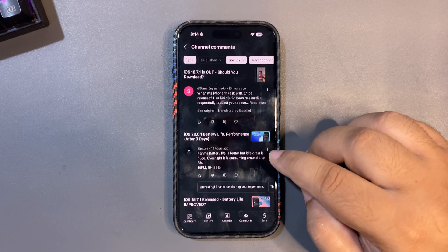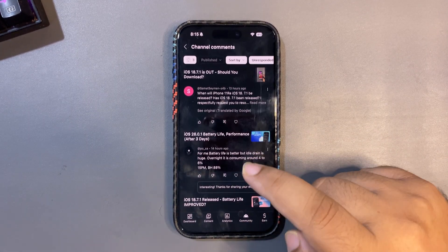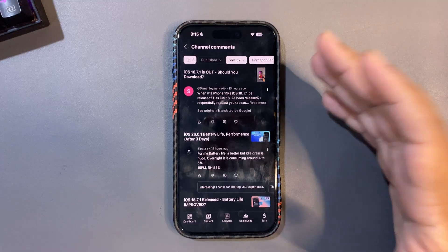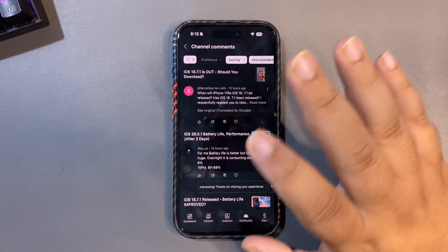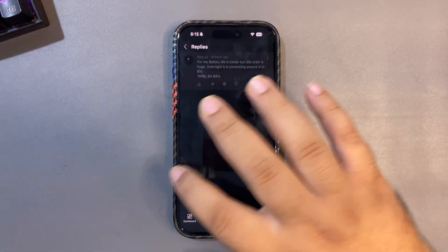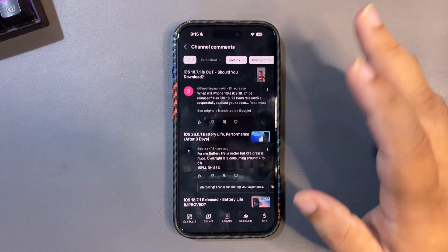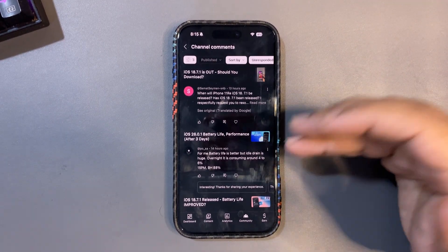Someone says battery life is better but idle drain overnight is consuming around four to six percent on a 15 Pro Max with 88% battery health. Four to six percent overnight is not that huge — under five percent is completely normal because there is a lot going on in the background, including AI processes. Above ten percent would be abnormal. If you don't like it, you can turn on low power mode every morning, or automate it so it runs while you sleep to restrict background activity.